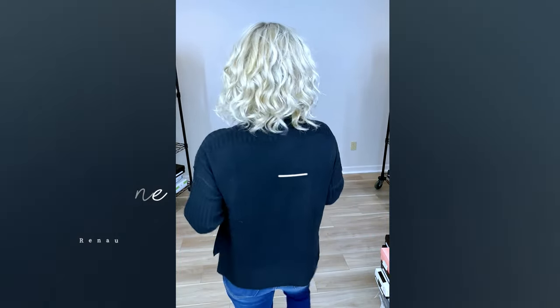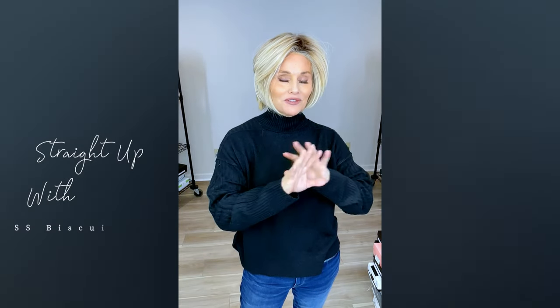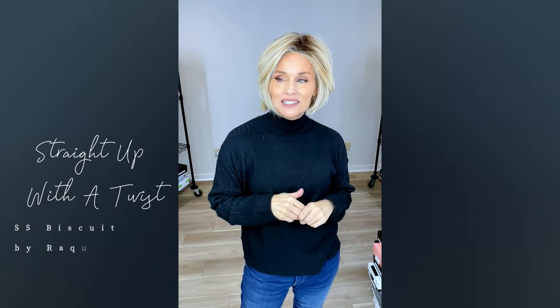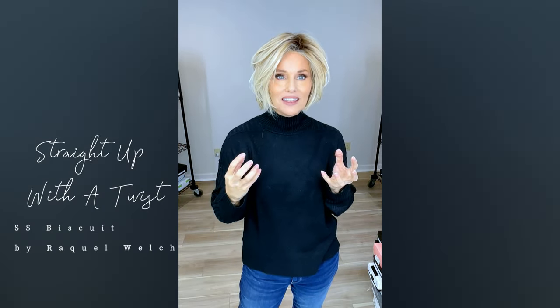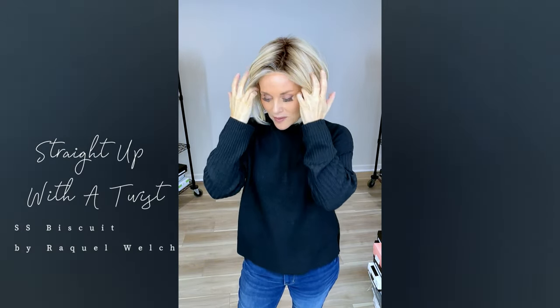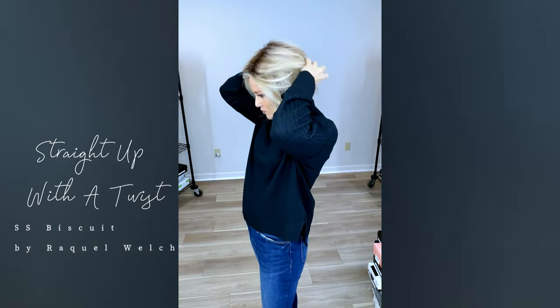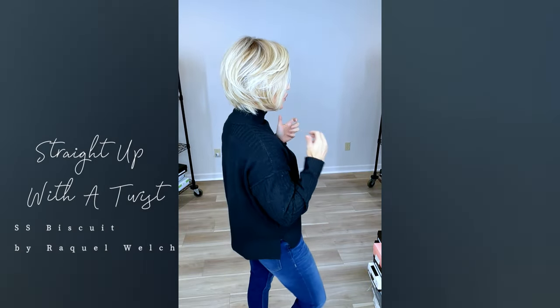This is a bit of a blast from the past — this is Raquel Welch's Straight Up with a Twist in shaded biscuit. I love this style; it's been in the box forever. This is the original one I purchased about four years ago — I think it was a new style in 2016. I'm not the biggest fan of straight hair, but with all of this layering there's a lot of interest, and it frames the face beautifully. The length is perfect for this heat-friendly fiber and it has a gorgeous lace front.